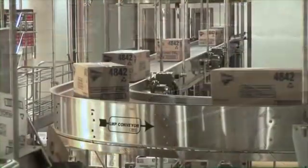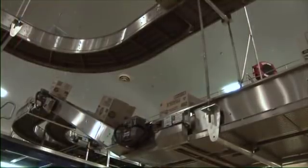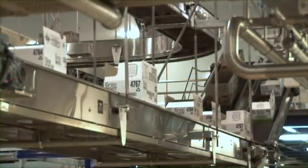Contech also designs and manufactures an impressive range of belt conveyors, incline conveyors, bucket elevators, spiral conveyors and specialty application conveyors to resolve a variety of production issues.